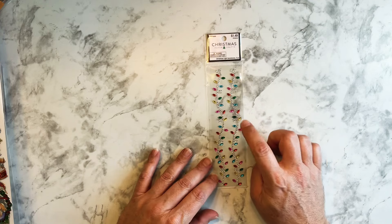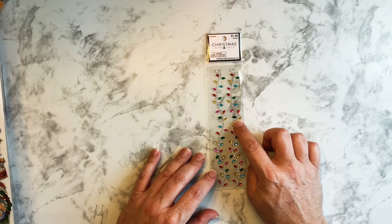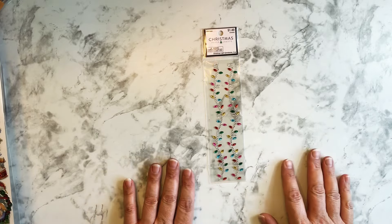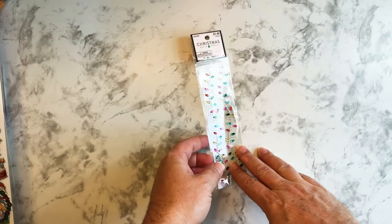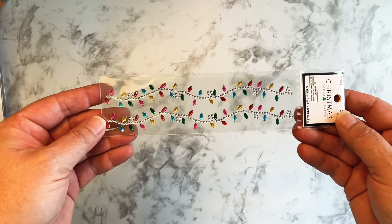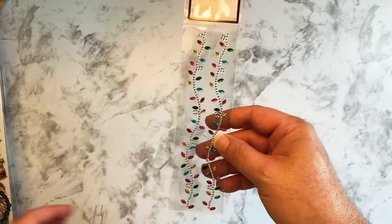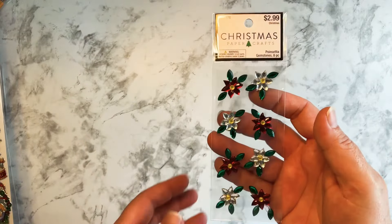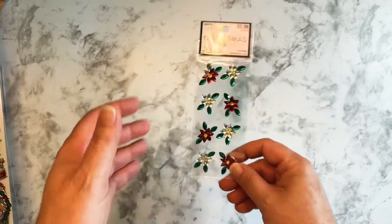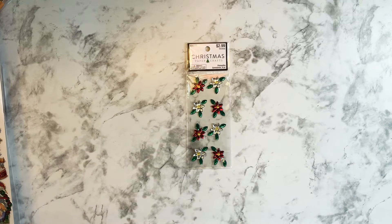This is the only Happy Planner item that I bought. I kind of went a little bit crazy with some stickers, but these were half off — all of their Christmas items. All of these Christmas stickers and decorations were half price, so I decided to get these.